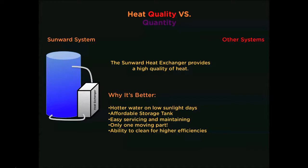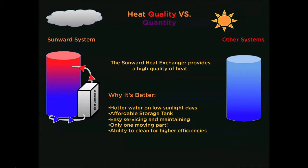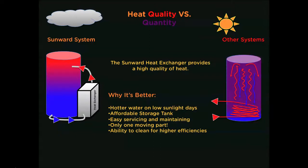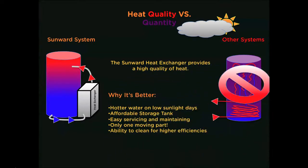The external heat exchanger provides a high quality of heat because it naturally pulls the cold water from the bottom of the storage tank, heats it up, and displaces it to the top. Because the hot water is less dense than the colder water, it floats at the top and is ready to be used when a hot water tap is opened. With other internal heat exchangers, the heat exchange occurs at the bottom of the tank. As this water heats up it wants to rise, but passes the colder water in the tank, creating a larger volume of much cooler water. This means that with the Sunward system, you will have hotter usable water on days with minimal sunlight.